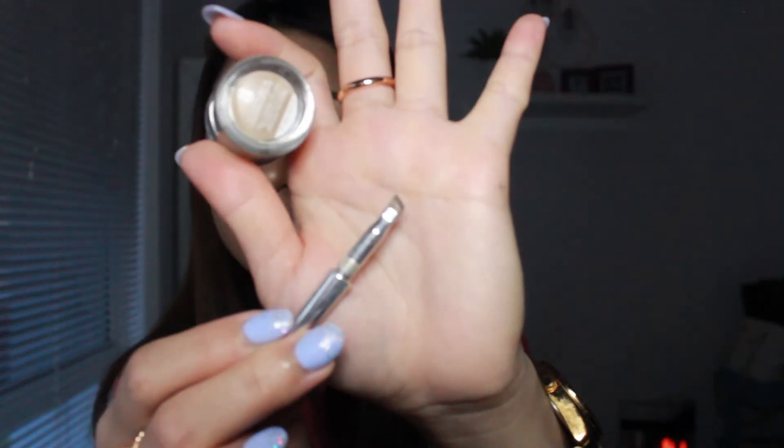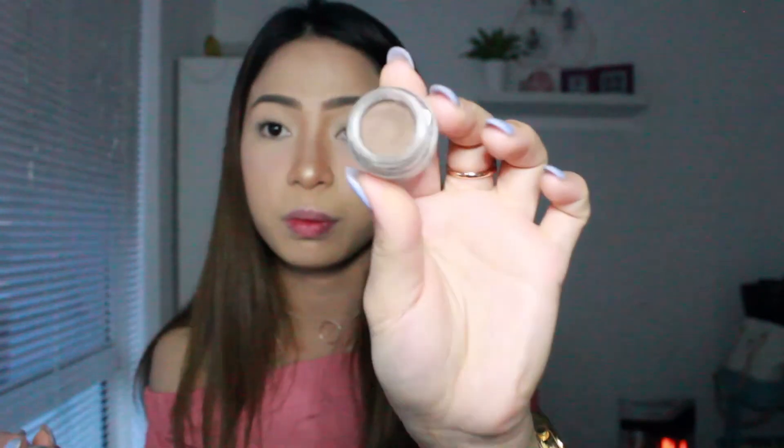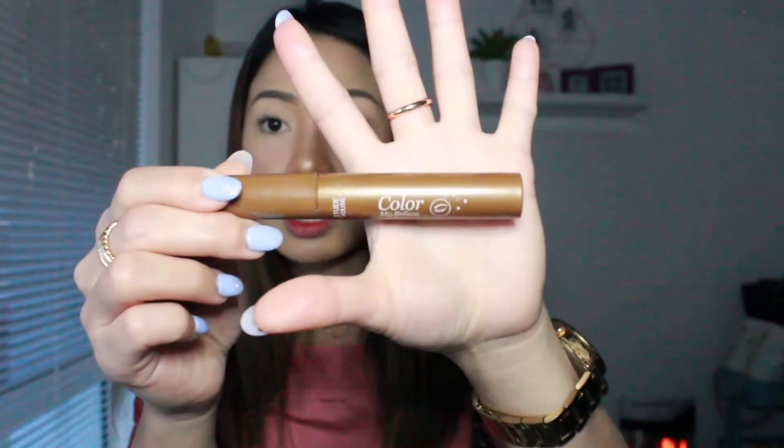Next is my favorite eyebrow gel — this is from Benefit, it's the Ka Brow Cream Gel Brow Color with Brush. The brush is really nice, cute, and precise — you can outline your eyebrows really well. It comes in a pot and I'm in shade 3. I also use the Color My Brows from Etude House in Natural Brown on top, which is great if you have brown hair but black eyebrows — it makes your brows match your hair.